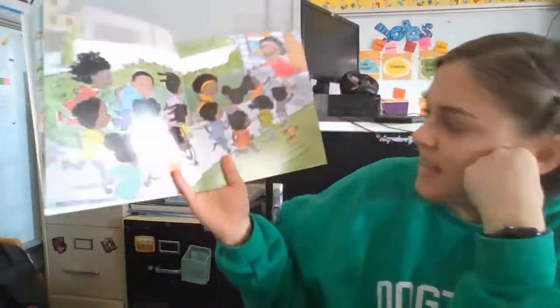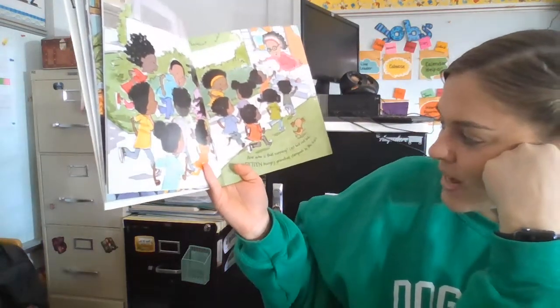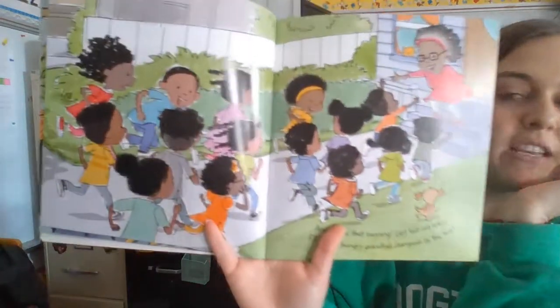And who is that running last but not least? Fifteen hungry grandkids stampede to the feast!